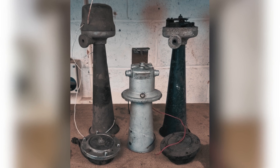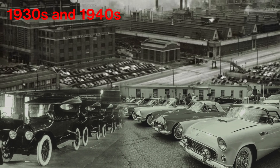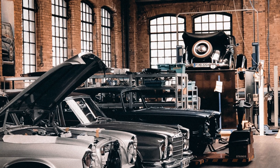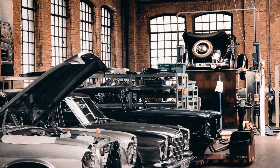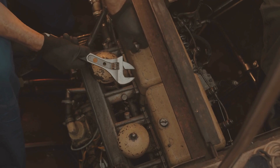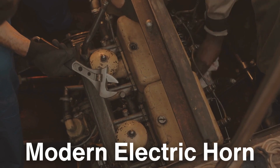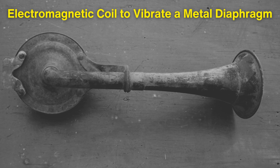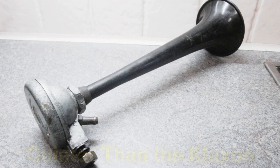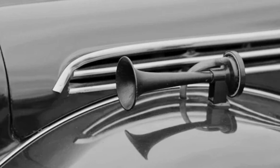Despite its success, the klaxon horn eventually fell out of favor as car designs advanced. By the 1930s and 1940s, manufacturers were looking for horns that produced a more refined sound. While the ahoogah sound of the klaxon was effective, it was also rather jarring, which didn't match the sleek and more sophisticated designs of automobiles at the time. Carmakers began experimenting with different tones and sounds, resulting in the modern electric horn that we are familiar with today. This type of horn uses an electromagnetic coil to vibrate a metal diaphragm rapidly, producing a sharp, loud sound. These electric horns were quieter than the klaxon, but still loud enough to be effective, and were considered a better fit for the evolving automobile industry.